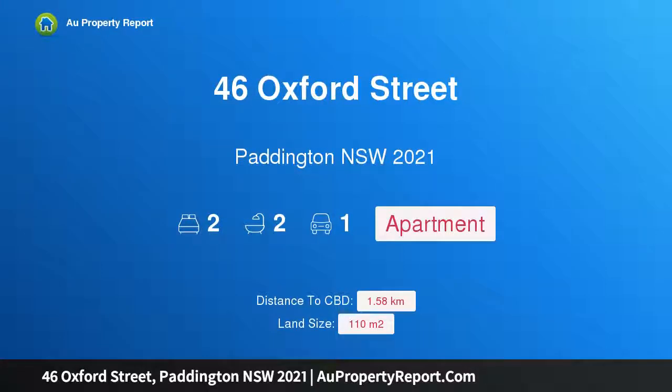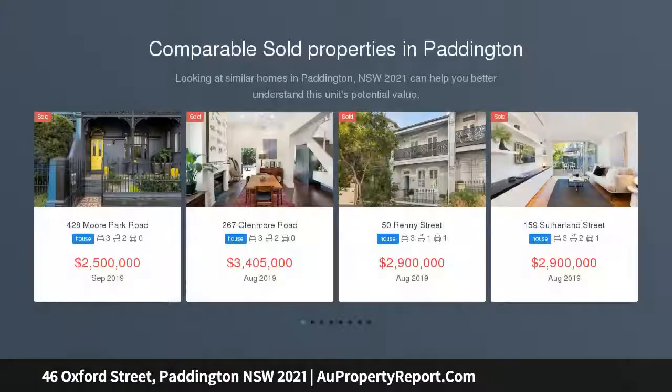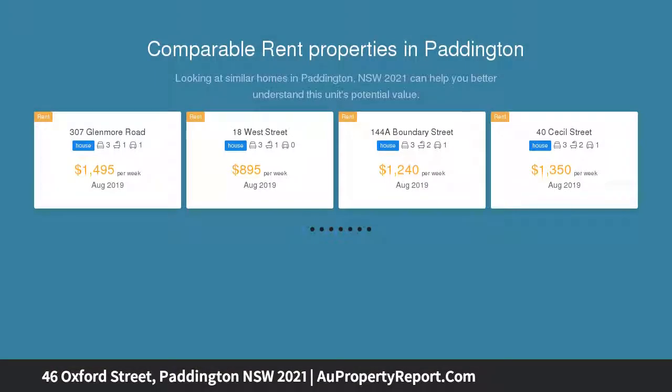Introducing 46 Oxford Street, Paddington, New South Wales 2021 — a Paddington shop plus residence with parking, located in the heart of Paddington, 3km from Sydney CBD. A three-level freehold building with rear lane access and parking. Flexible B4 mixed-use zoning allows for both commercial and residential uses, making it a versatile property offering multiple income streams.